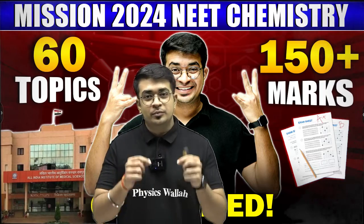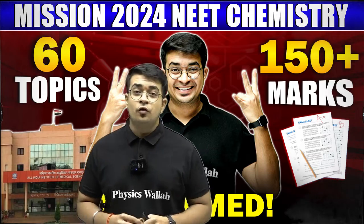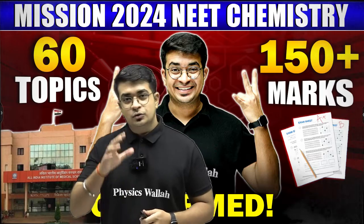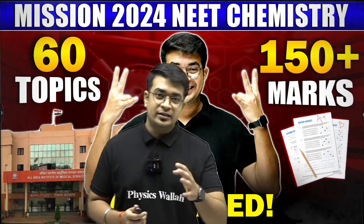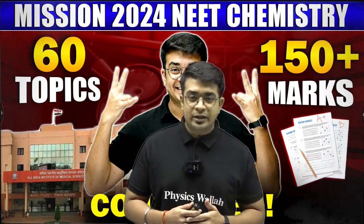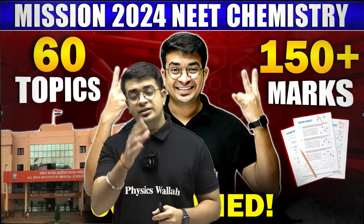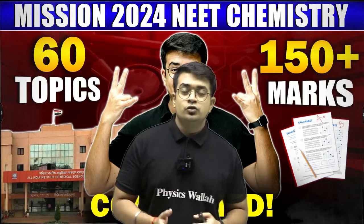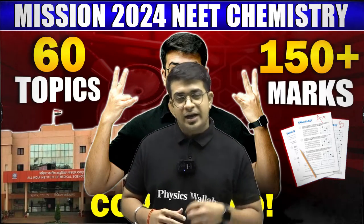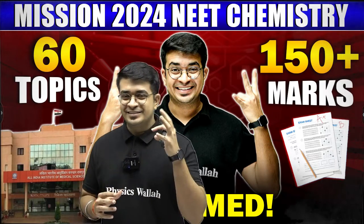This session is important for every 11th class student, 12th class student, as well as all dropper students preparing for the NEET examination. I have divided the entire content into three sessions: the first part is inorganic chemistry, the next is organic chemistry, and the last is physical chemistry. I have included each and every chapter with important topics so you can prepare the relevant concepts and formulas and definitely score well.